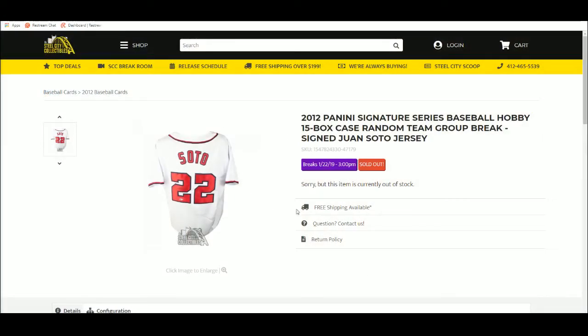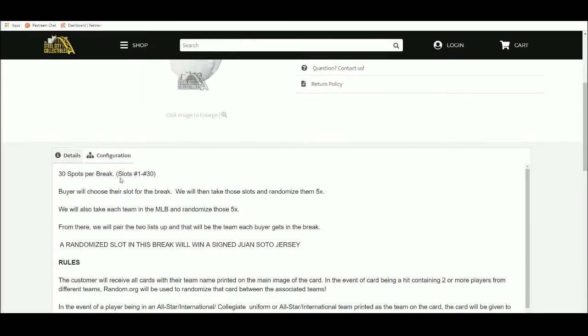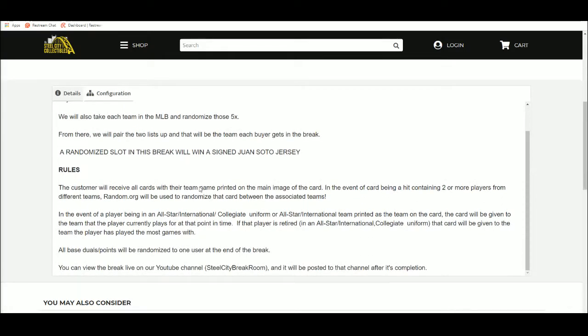See the title? See the full picture of the jersey right there? Really nice, nice clear signature too. 30 spots in the break. Buyer chose their spot. Take those spots, randomize them 5 times. Take the list of MLB teams, randomize that list 5 times as well. From there we'll pair up those two lists so that each buyer gets a team. One slot at the end of the break wins the Juan Soto jersey. Customer will receive all cards with their team name printed on the main image of the card. If it's a hit containing two or more players from different teams, we'll use random.org to determine which team gets that card.